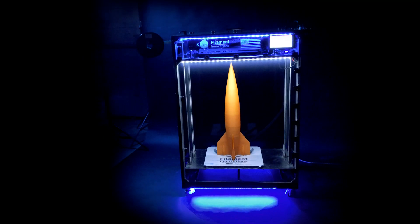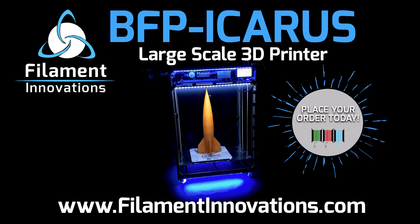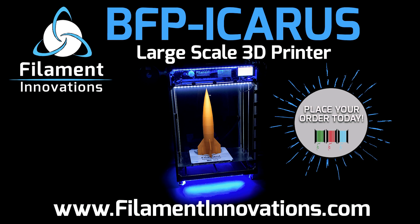So what are you waiting for? Large-scale 3D printing is now at your fingertips. Order your BFP Icarus from Filament Innovations today.